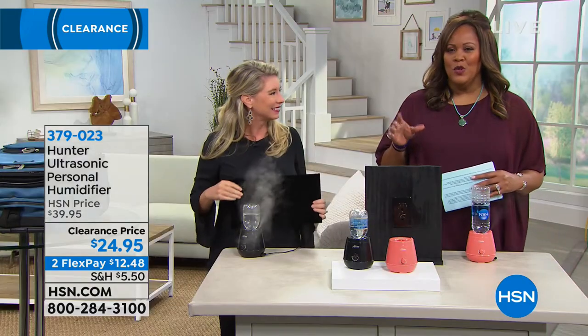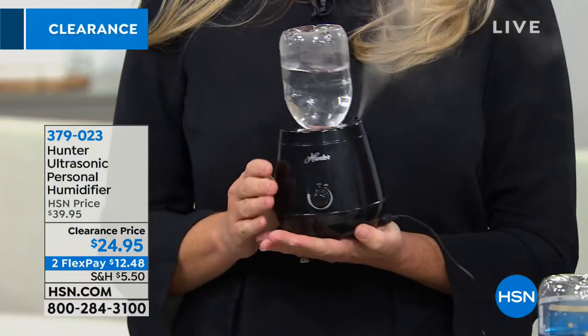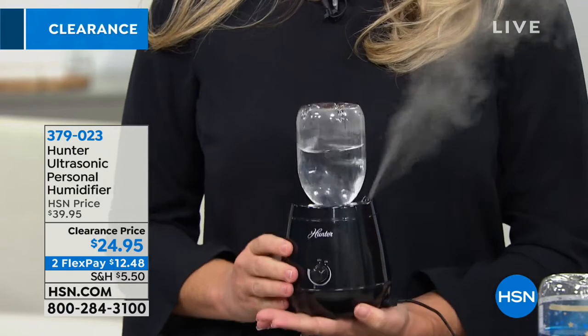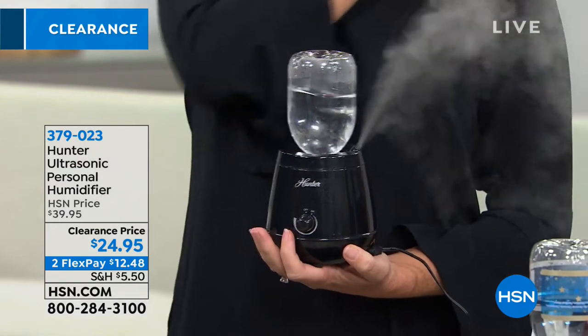If you're looking for something that won't cost a lot and won't be huge, clumsy, bulky, or get your side table wet — this is it. You're choosing either black or coral. Let's talk about the benefits.